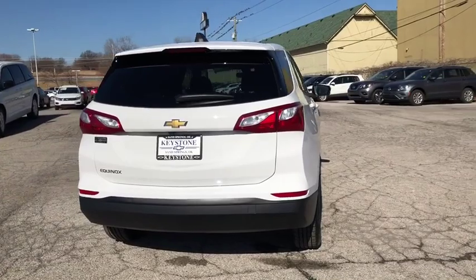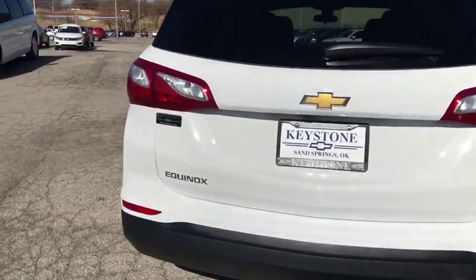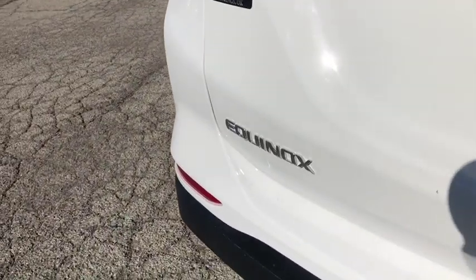Stability control, front wheel drive, cruise control, anti-theft security system, floor mats, keyless start, daytime running lamps, power outlets.